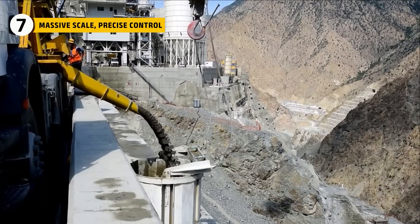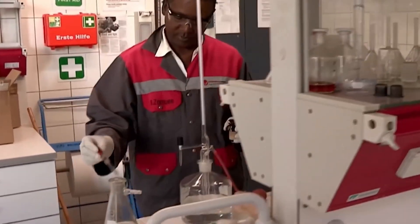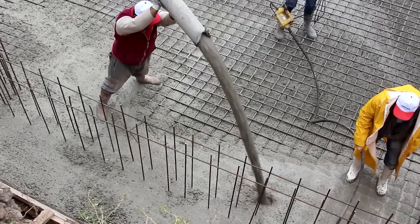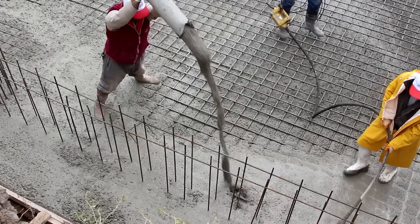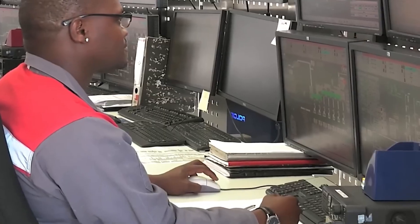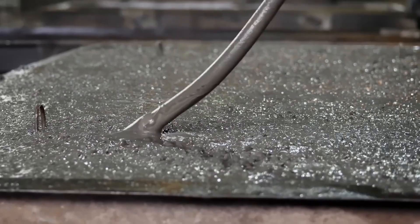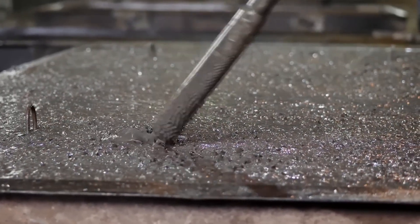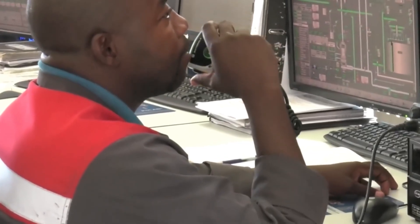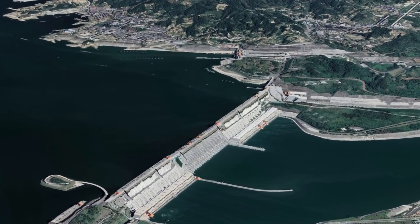Every batch of concrete used in the Three Gorges Dam had to pass strict checks. On-site lab teams regularly tested samples for strength, moisture, temperature, and flow. Engineers also placed sensors inside the dam to track temperature and pressure in real time as the concrete cured. If anything looked off, workers could adjust the next batch or fix the issue before it became a problem. By the end of construction, more than 200,000 tests had been done to ensure the structure would last for decades.